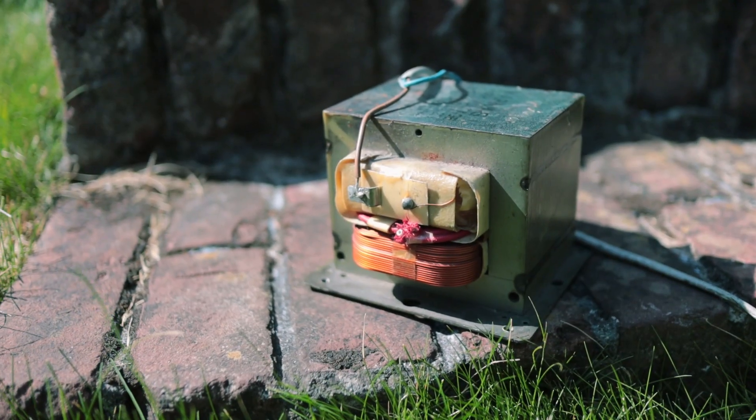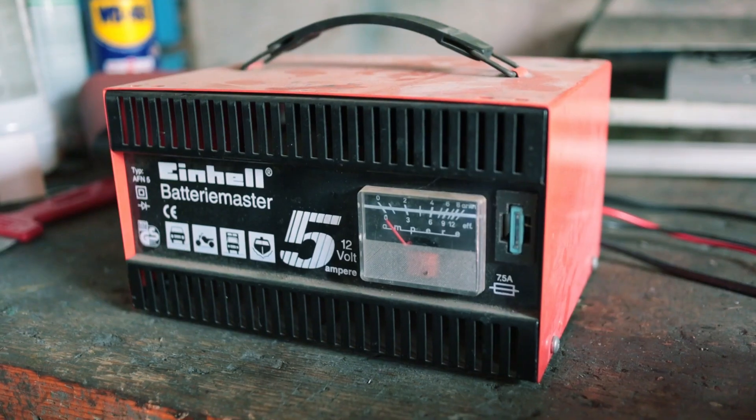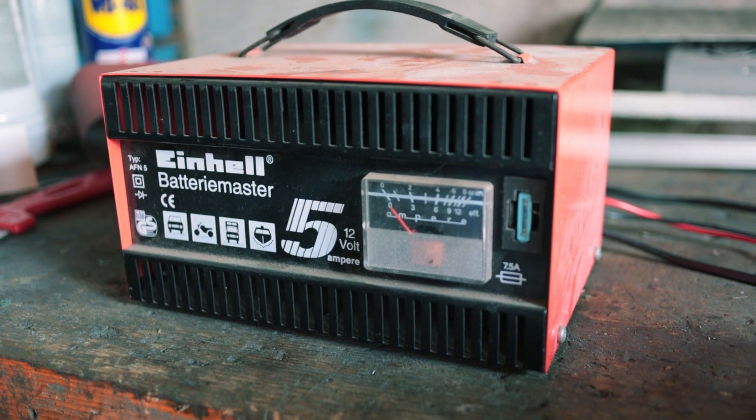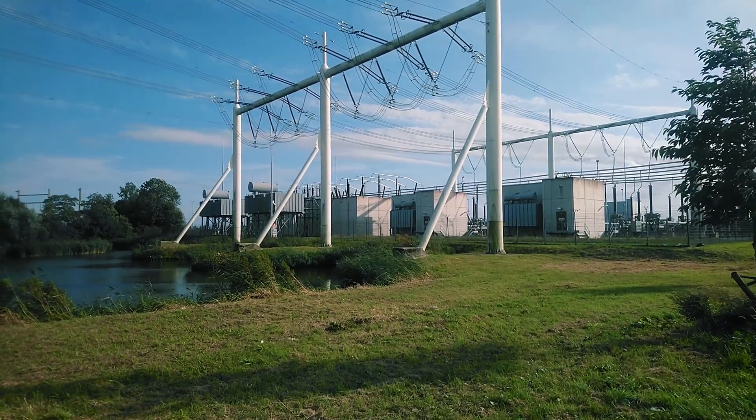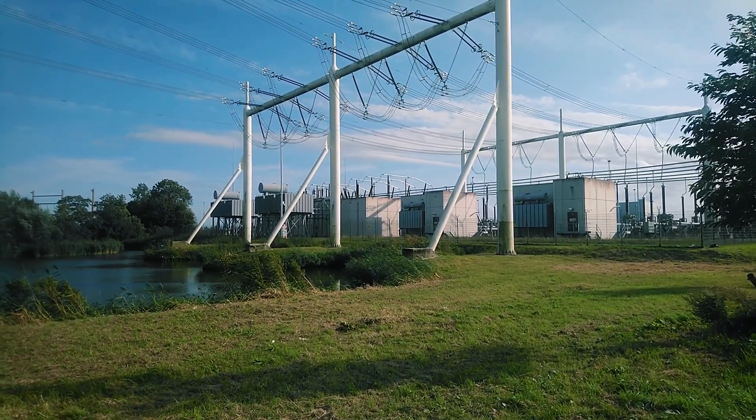Transformers are absolutely everywhere, ranging from small ones in consumer equipment and power supplies that you might use at home to the absolutely huge high-voltage transformers that are used in the power grid. And in most cases, they are used to transform one AC voltage to another, but they may also be used for different purposes.